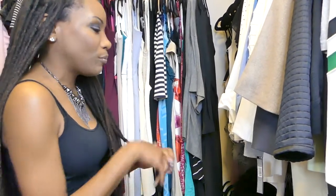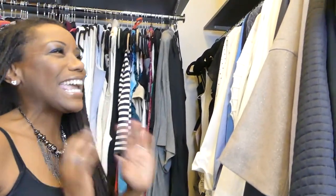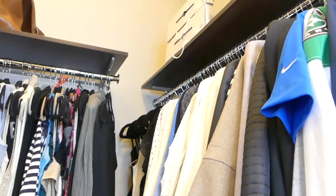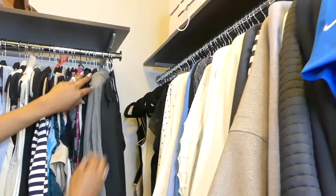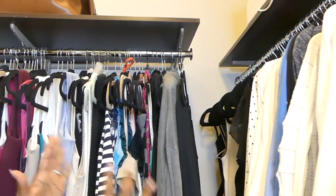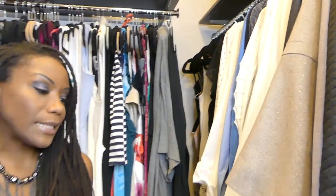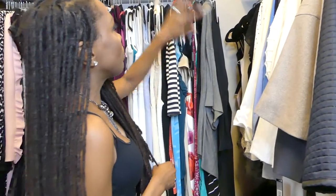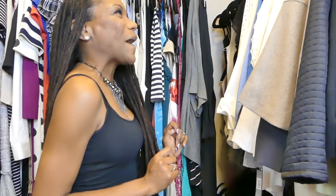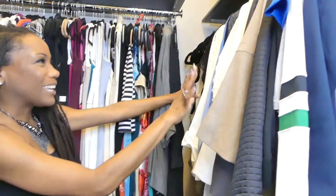Another thing I like to do is use the same hangers. I hate having plastic hangers or wire hangers — no wire hangers! I use slimline hangers to hang pretty much all of my garments. They don't take a lot of space so more clothes can fit in my closet, and it gives a very uniform look. Most of mine are black, and to me it feels like my closet is my own little boutique. It keeps things really neat and organized.